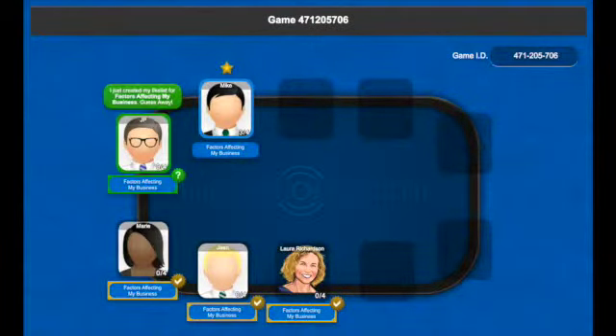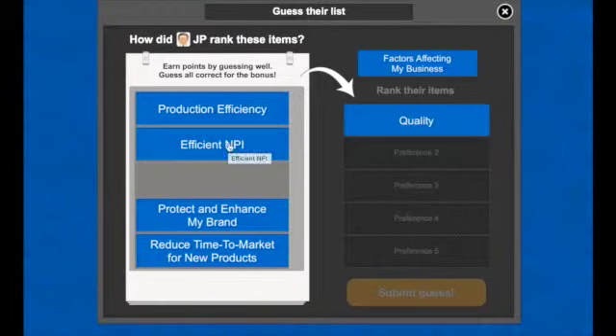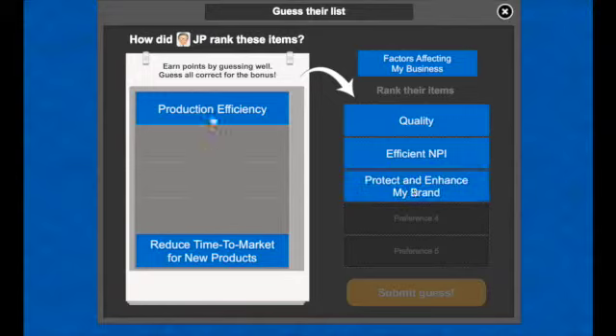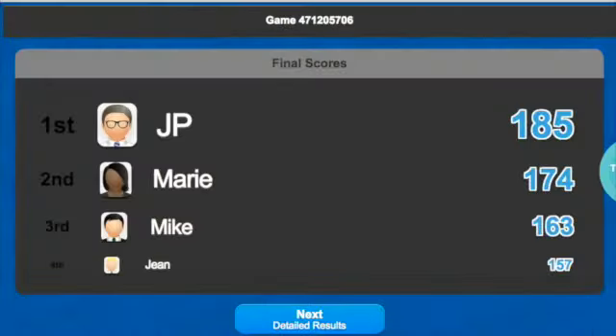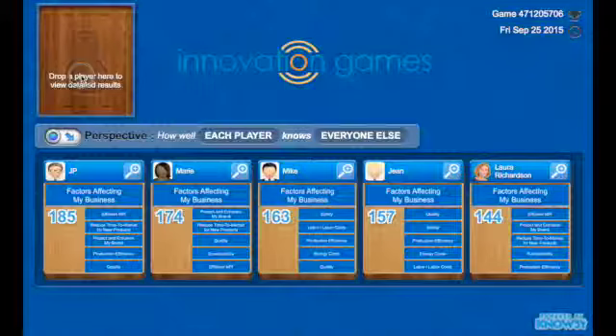JP finally finishes his initial top five list, so Mike can lock in his guess for the remaining participant. When everyone has guessed all lists, the scores are revealed. JP scored the highest, indicating that he has the most empathy and knowledge of what others care about and are working on.